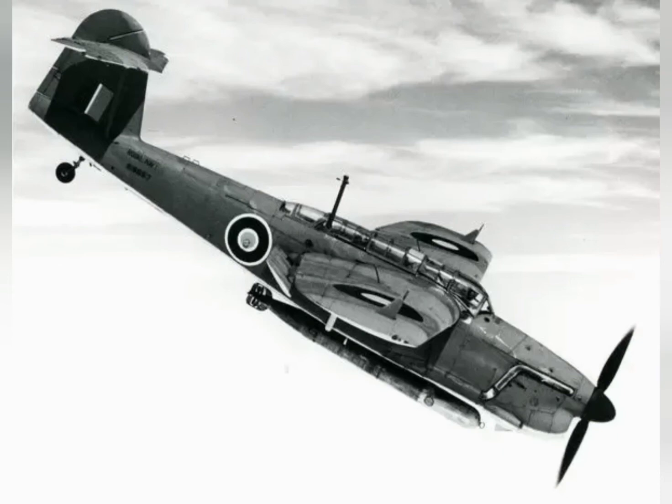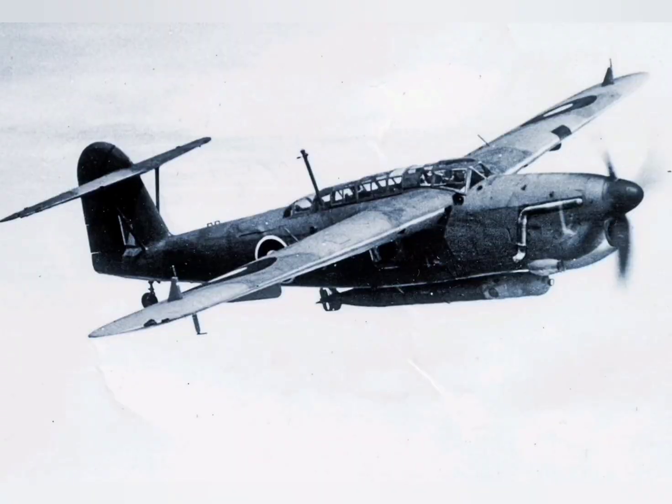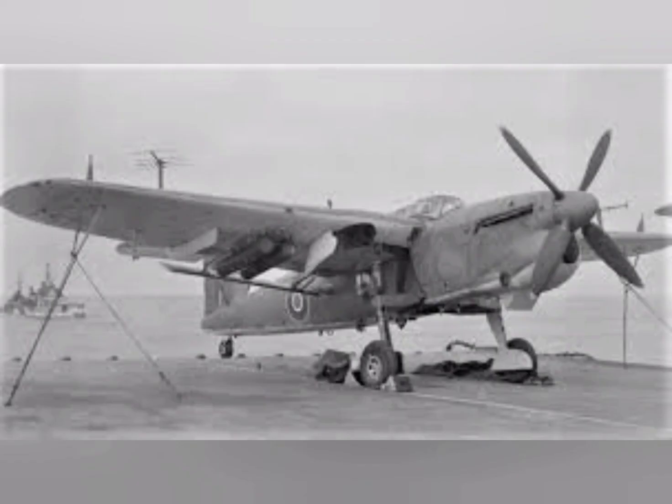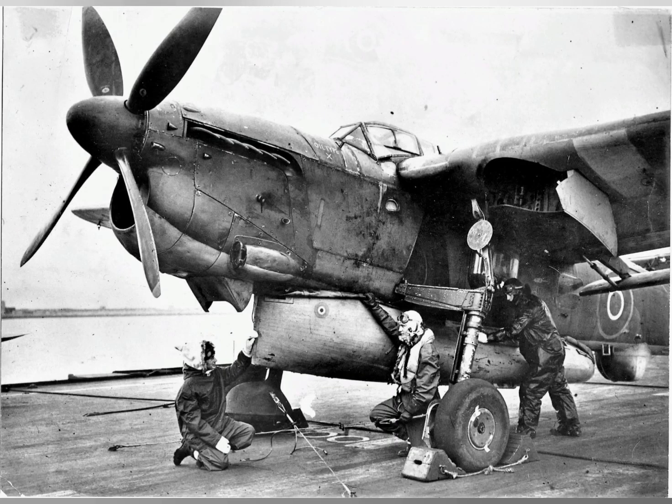The first Barracudas entered operational service on 10 January 1943 with 827 Squadron of the Fleet Air Arm, under the command of Lieutenant Commander Roy Sidney Baker-Faulkner, the former Admiralty test pilot at RAF Boscombe Down, who were deployed in the North Atlantic. Eventually a total of 24 front-line FAA squadrons were equipped with Barracudas.